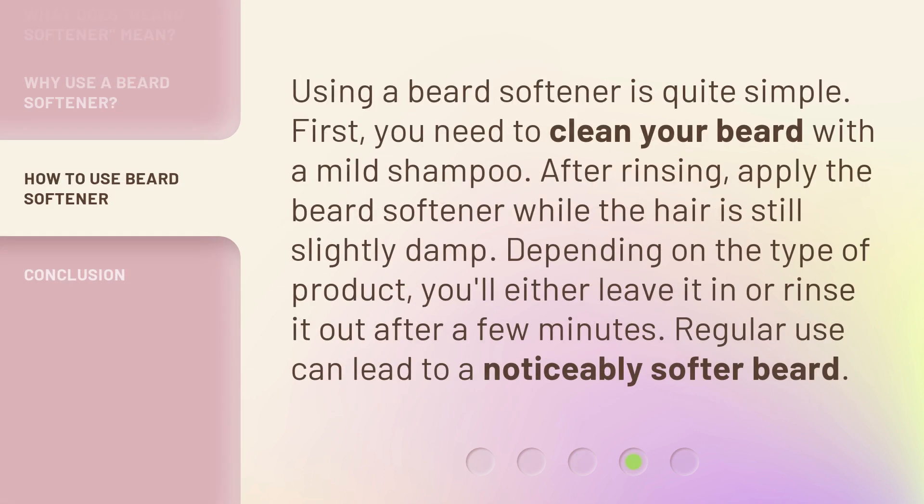Using a beard softener is quite simple. First, you need to clean your beard with a mild shampoo. After rinsing, apply the beard softener while the hair is still slightly damp. Depending on the type of product, you'll either leave it in or rinse it out after a few minutes. Regular use can lead to a noticeably softer beard.